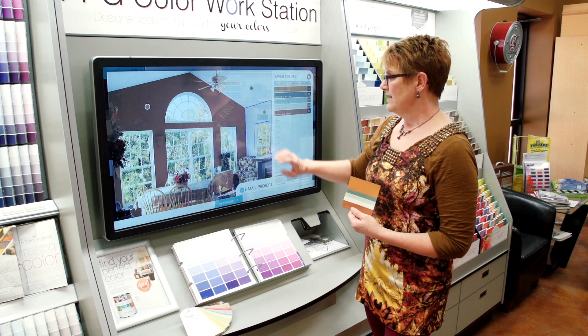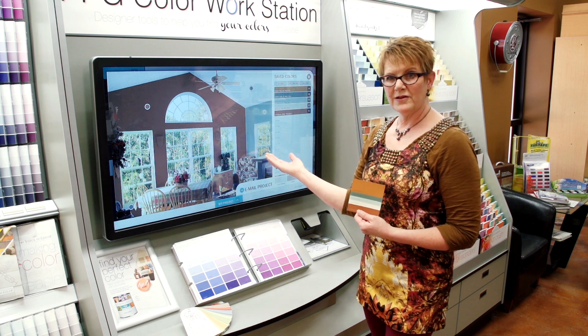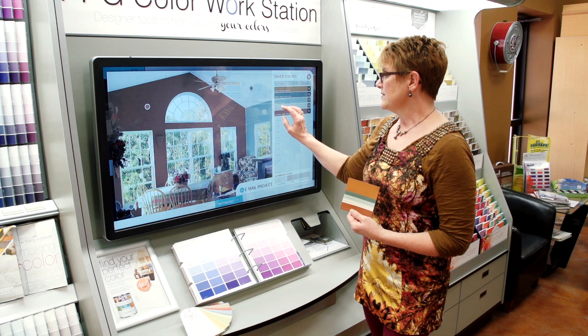So you can add accent walls, a main color for your wall, even ceiling colors. It's as simple as the push of your finger.